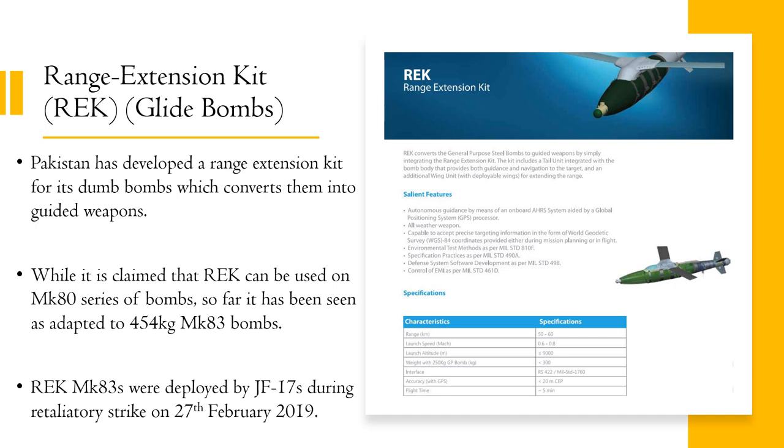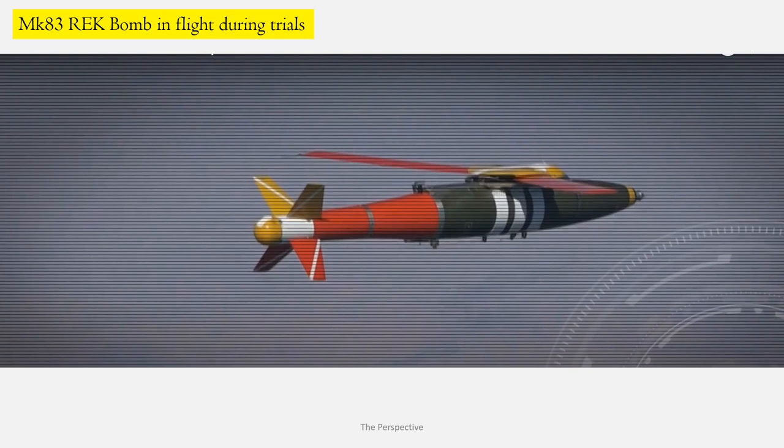Pakistan has developed a range extension kit for its dumb bombs which converts them into guided weapons. While it is claimed that the range extension kit can be used on the Mk-80 series of bombs, so far it has been seen as adapted to the 454 kg Mk-83 bombs. REK Mk-83s were deployed by JF-17s during Operation Swift Retort on 27 February 2019. Here you can see a REK Mk-83 bomb in flight during trials, and you can make out the wings being deployed and the underlying Mk-83 bomb with the add-on range extension kit.